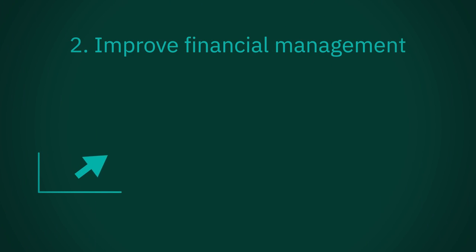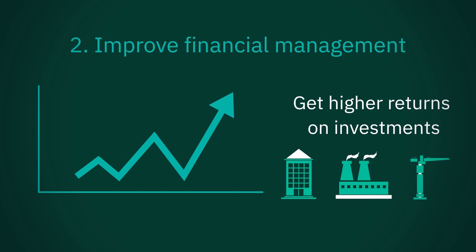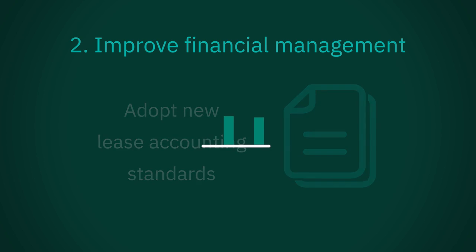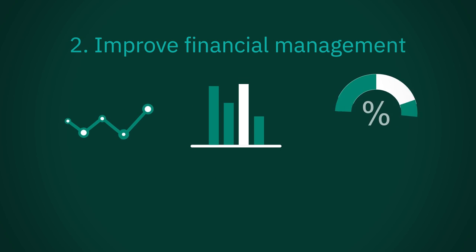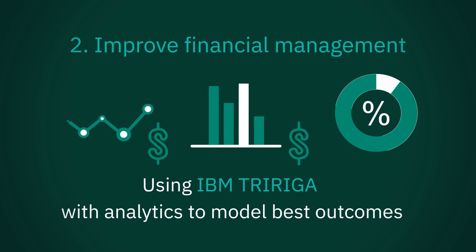Improve financial management. Executives are under pressure to generate higher returns from property, plant, and equipment. From capital projects through lease accounting, the facility's life cycle creates many opportunities to optimize revenues — whether it's changes to lease accounting standards or constructing new facilities on time and budget. IBM TriRiga helps generate higher returns through capital project management and lease accounting solutions that apply analytics to model best outcomes.